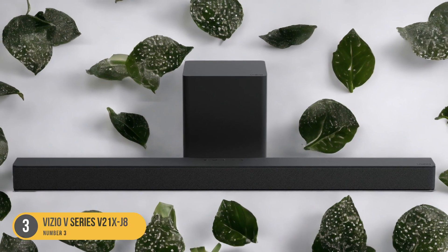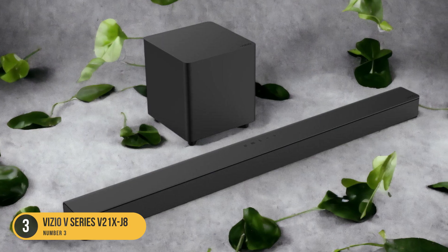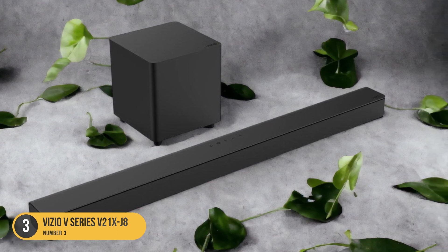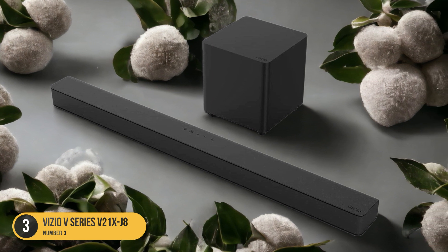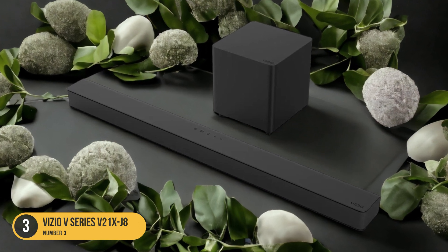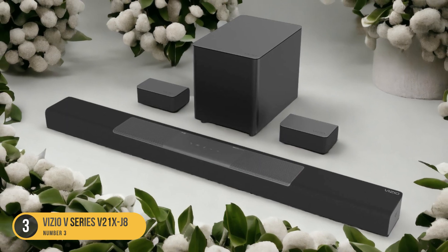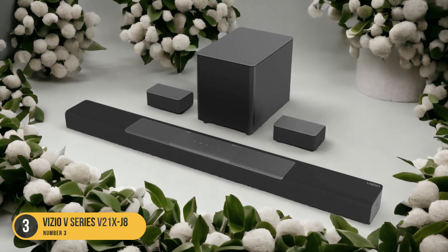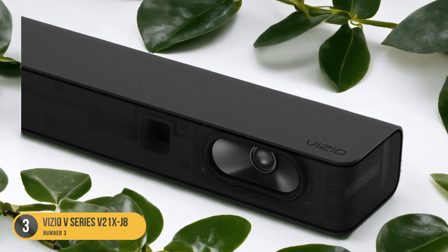In terms of connectivity, the Vizio V Series 521 XJ8 offers multiple options. It includes Bluetooth, allowing you to easily stream music from your smartphone or other devices. Additionally, it has an optical input, HDMI ARC audio return channel, and USB ports, providing flexibility in connecting to your TV or other audio sources. The soundbar also comes with a remote control, giving you convenient access to various settings and features — you can adjust the bass level, switch between different audio modes, and control the volume, all from the comfort of your couch.